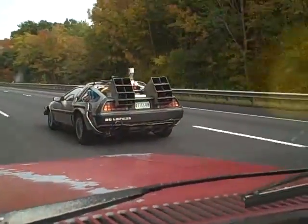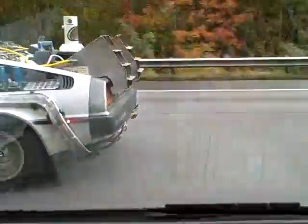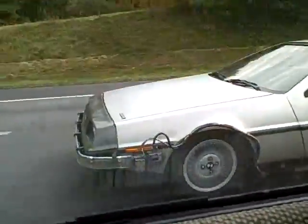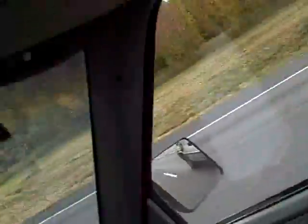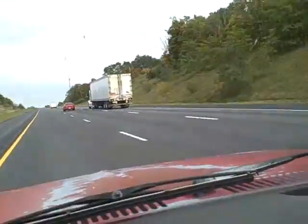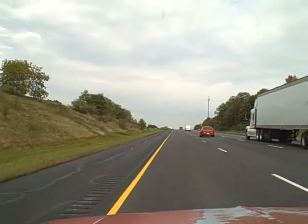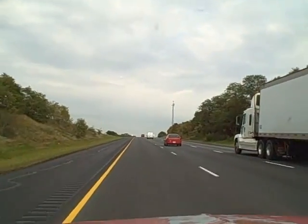Look at that stuff. Look at them capacitors! Oh man, it's on I-71 about the 80-mile marker going up the hill — first day of October 2012.